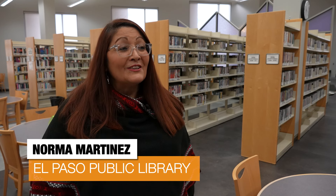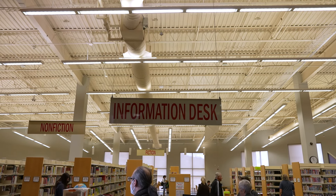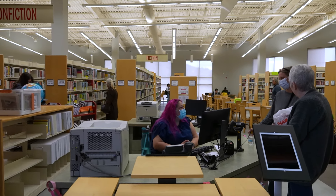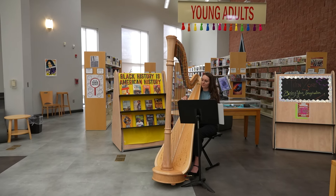It looks so welcoming. I think it looks so clean and the colors are great. So when people come in, they just see a welcoming atmosphere where they can come and of course stick around, and read, check out books or just do any of the programs that we have. Funding for renovations came from the 2012 Quality of Life Bond. The branch library is named after Doris Van Doren, who led the way to bring library services to West El Paso.